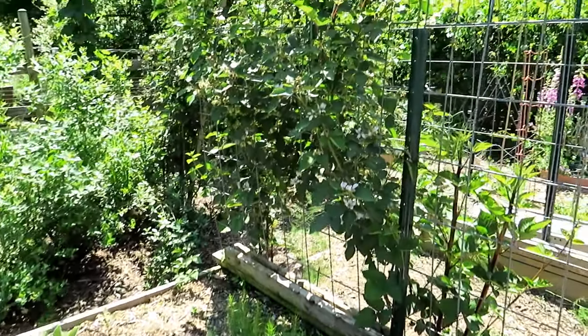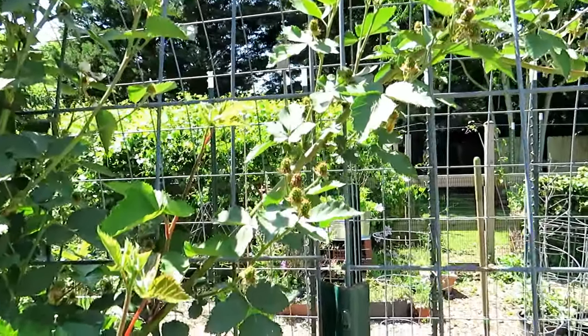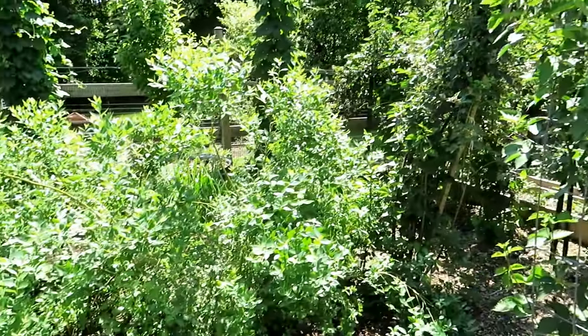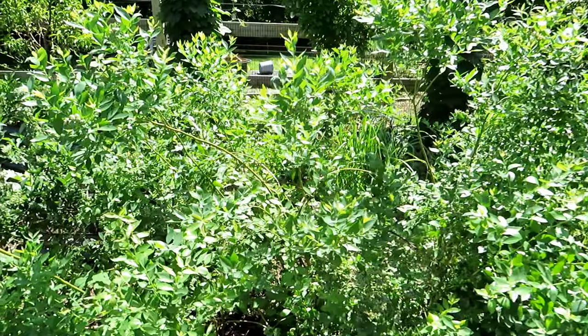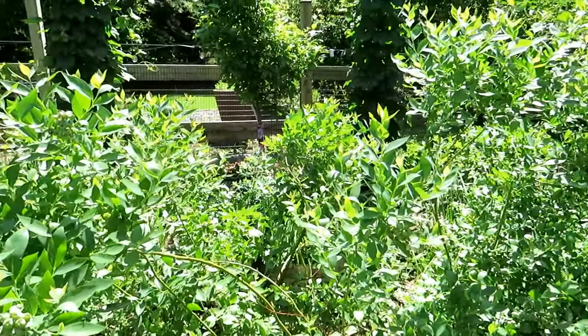This section looks good. All the blackberries are starting to form — they already flowered. I'm very happy the blueberry bushes have come back and are really just doing really well.